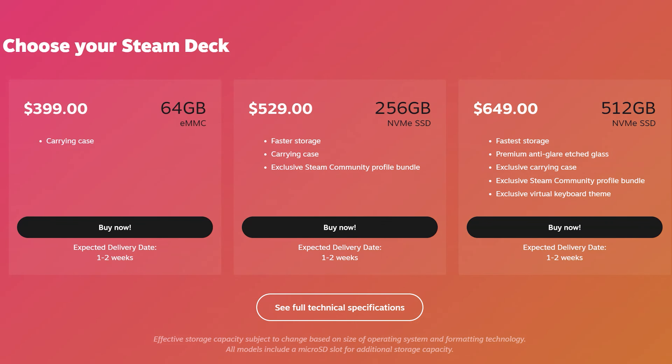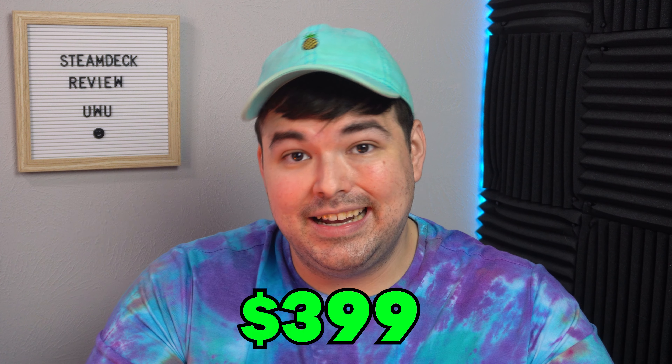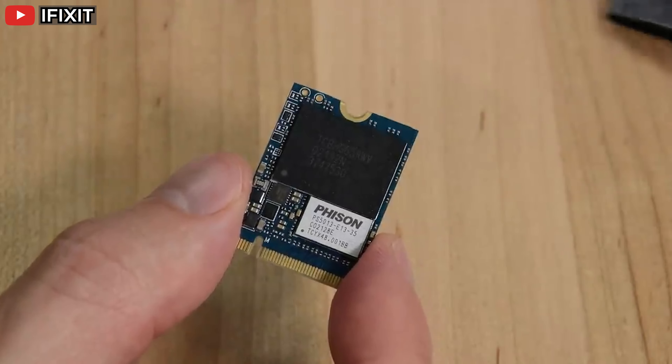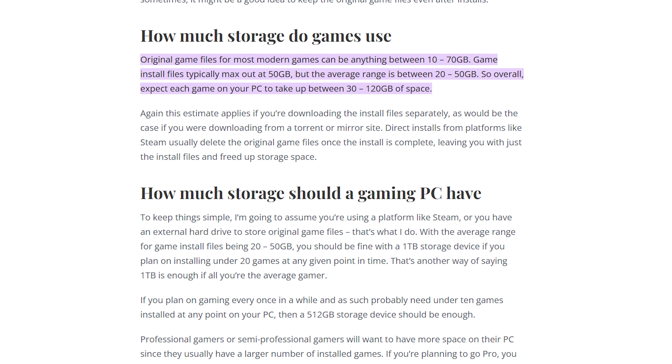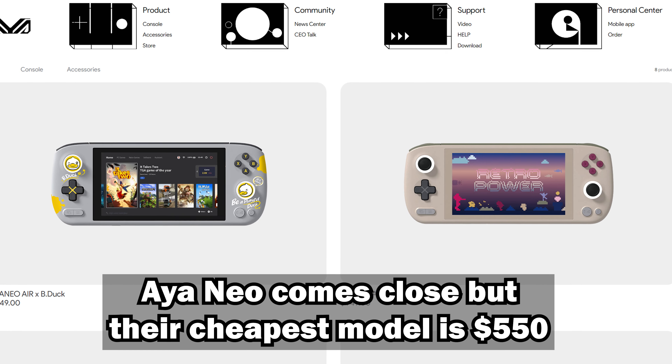The Steam Deck comes in three variants, but the internal hardware is the same on all three. The only difference is storage size and speed, and the most expensive variant comes with an anti-glare etched glass screen. The cheapest version is what we're reviewing today, and that cost me $399. If you're going to buy the 64GB variant like I did, please be ready to buy an SD card or an SSD replacement. 64GB is nothing, honestly. From a consumer standpoint, it's kind of silly to sell a handheld gaming PC with only 64GB storage — you will 100% need more. But $399 is a super aggressive price point that nobody else can even come close to.